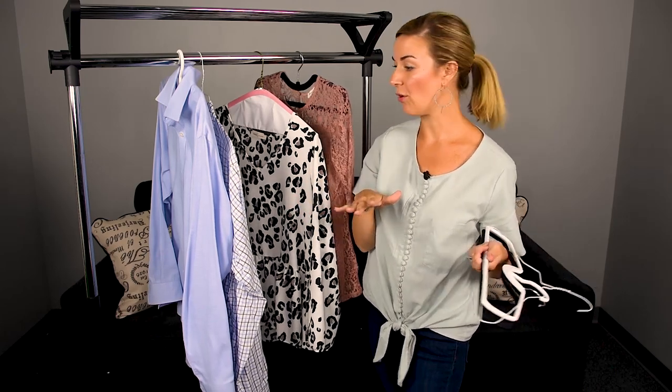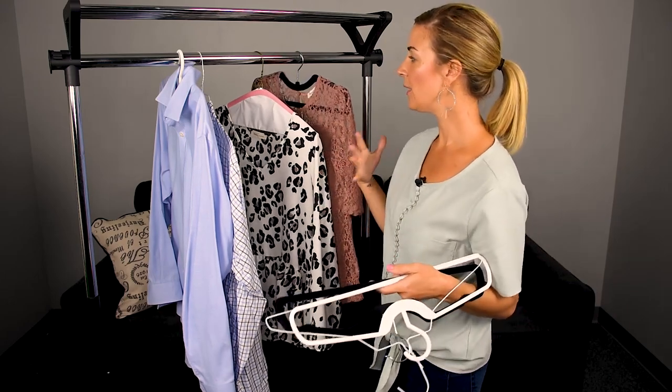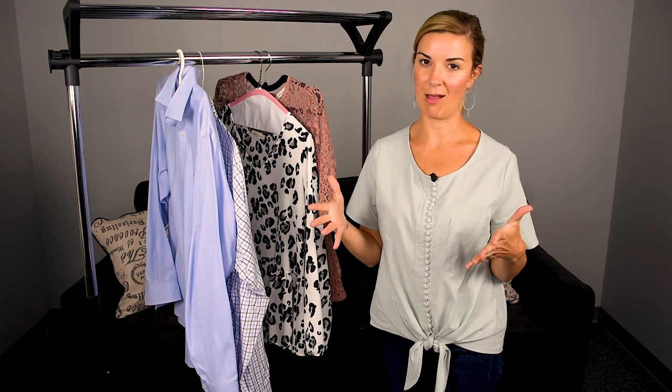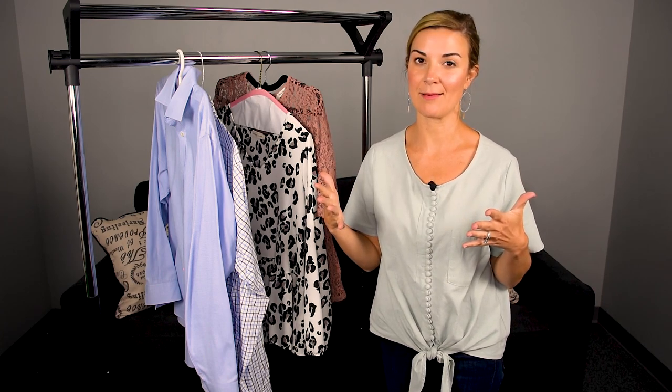These hangers also help de-wrinkle your clothes. They're just a really great product, and they are changing the name of the hanger. These hangers are perfect for a dorm room, a camper, or even a small apartment closet. This will give you so much more space in those closets, where you're able to hang up more items.